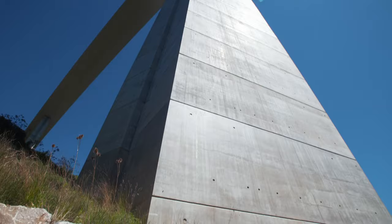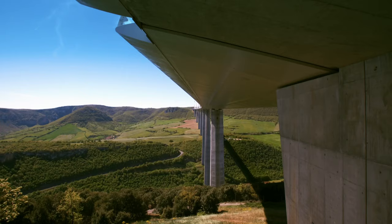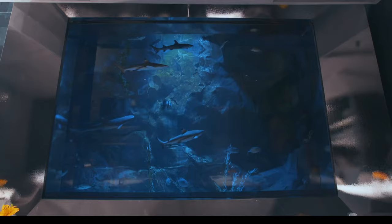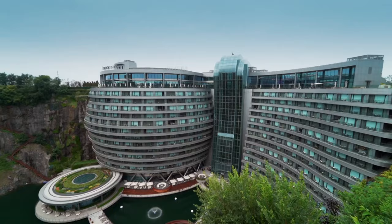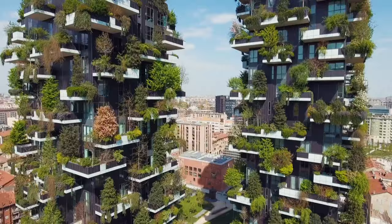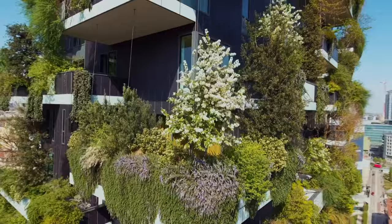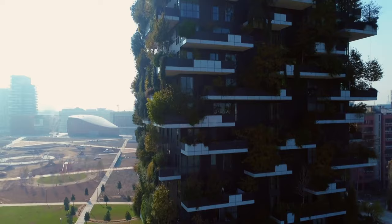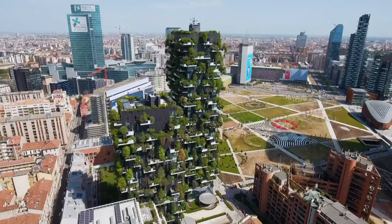How did engineering innovation allow a bridge to span a vast valley and become the tallest in the world — defying gravity, defying nature? How did engineers rip up the rulebook to build a hotel upside down in an abandoned quarry? When a building is flipped like this, things you would normally take for granted need to be completely reconsidered. And what happens when you attempt a world first to build a forest in the sky in the middle of a city? That is a huge amount of extra weight that the building needs to absorb.